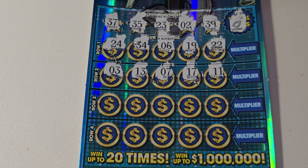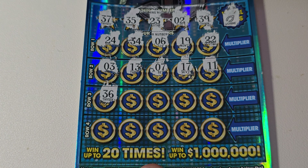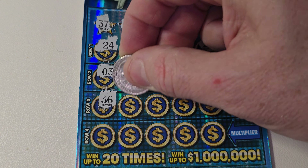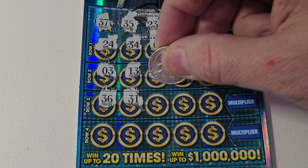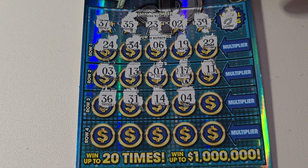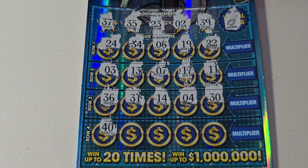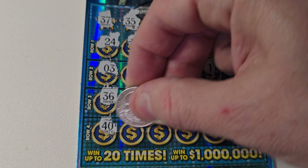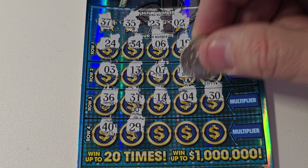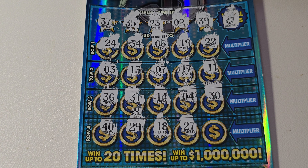And 11 — no good. Two more rows, come on. 36 — sorry for the blurriness, not sure what's happening there. 31 — nope, 14 — no. Come on, give us a winner, please. 4 and 30, 40 — sorry about the camera. 29 — no, I need a 39. 18 — come on. 27 — I need that 37. Last chance: 38 — no good. This one is a dud.